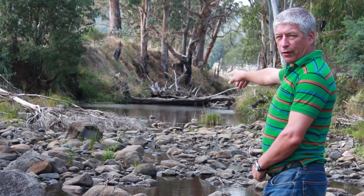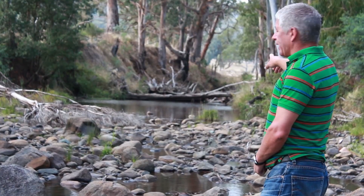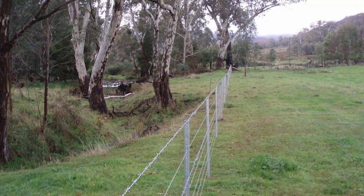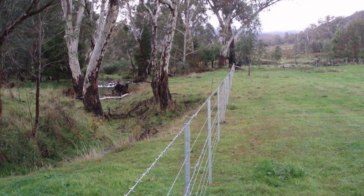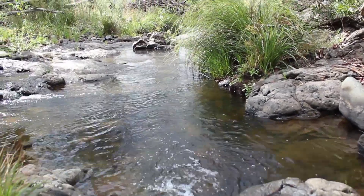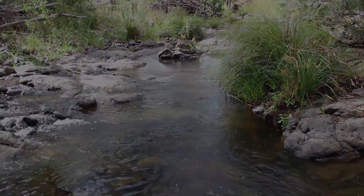This is part of the resnagging program here in Hollands Creek, creating a fantastic habitat for the native fish. The entire creek has now been fenced to keep stock off and to stop other issues like water turbidity, and the creek has also been weeded.